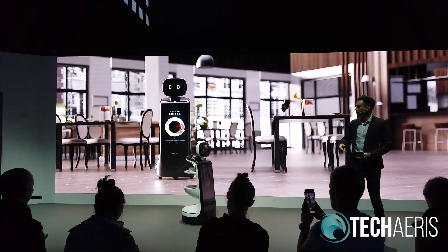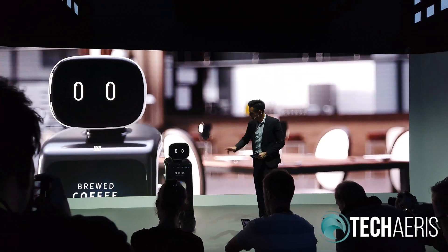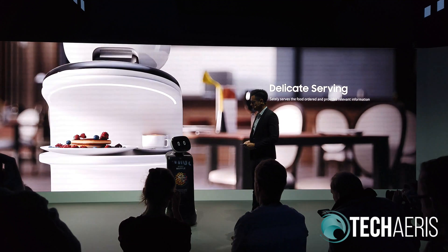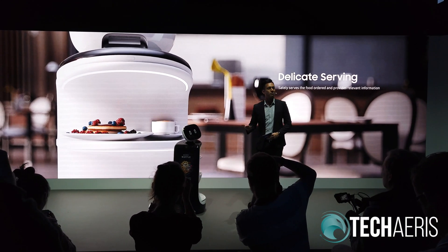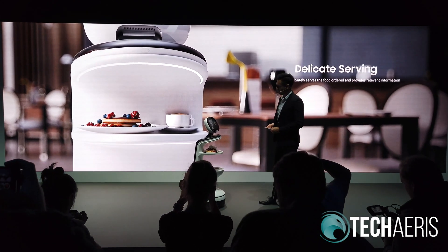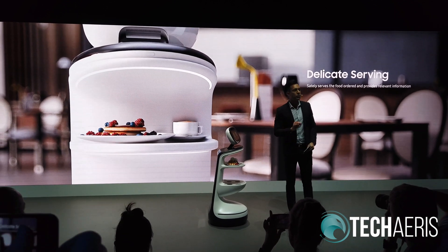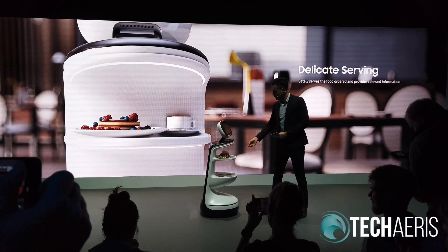For example, we've arrived at a café and I've ordered some brunch. Samsung Bot Retail safely serves what I ordered. It also warns the customer — your drink is hot, be careful — and analyzes what food is ordered to determine the best ports of service for the customer.